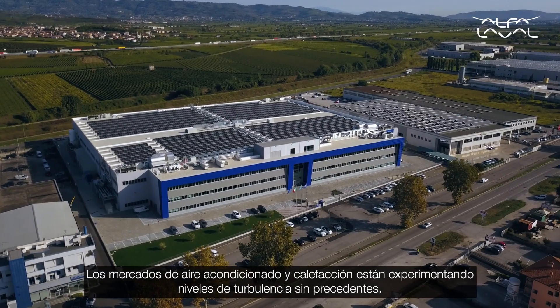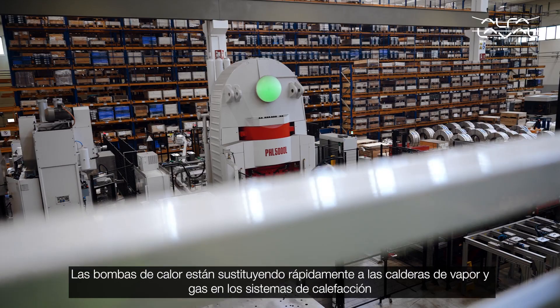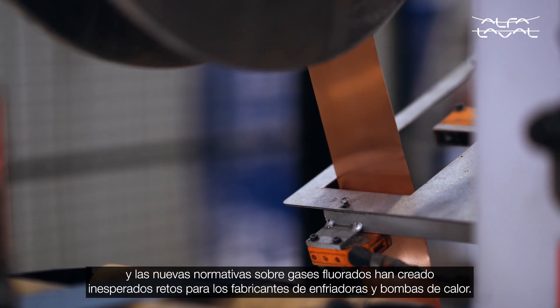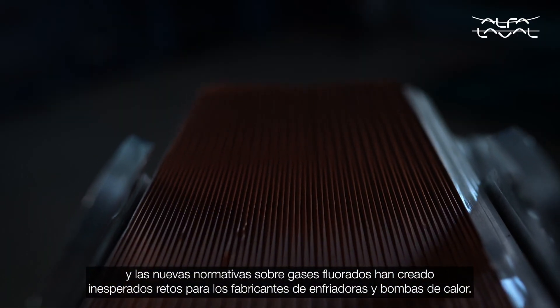The air conditioning and heating markets are experiencing unprecedented levels of turbulence. Heat pumps are rapidly replacing steam and gas boilers in heating systems, and new regulations on F-Gases have created unexpected challenges for chiller and heat pump manufacturers.